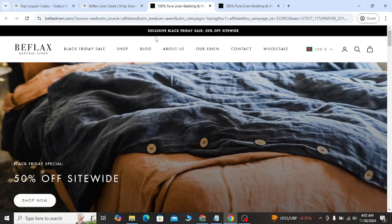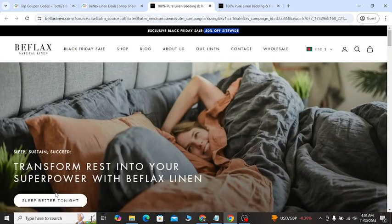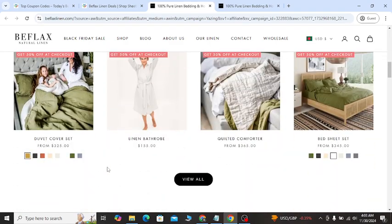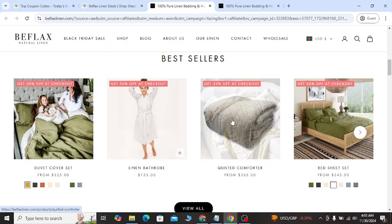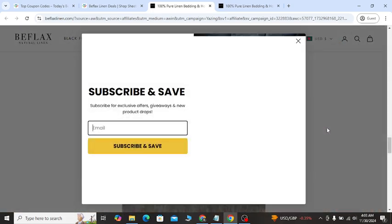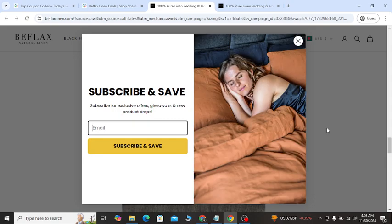You will see right now an exclusive 50 percent off that you are getting. Click the shop now button and you will get the best-selling product that you can buy at 50 percent off with confidence.